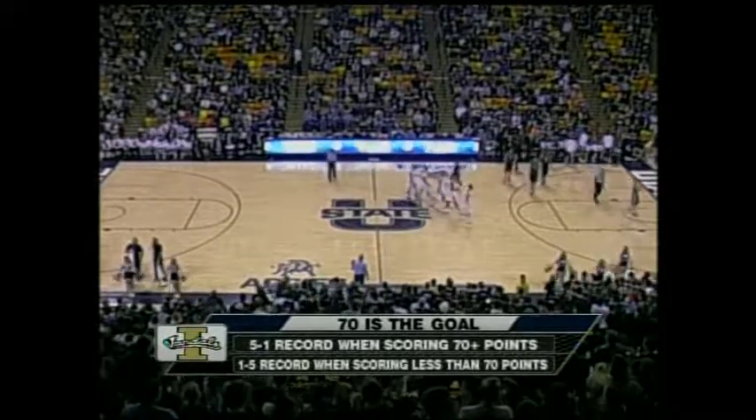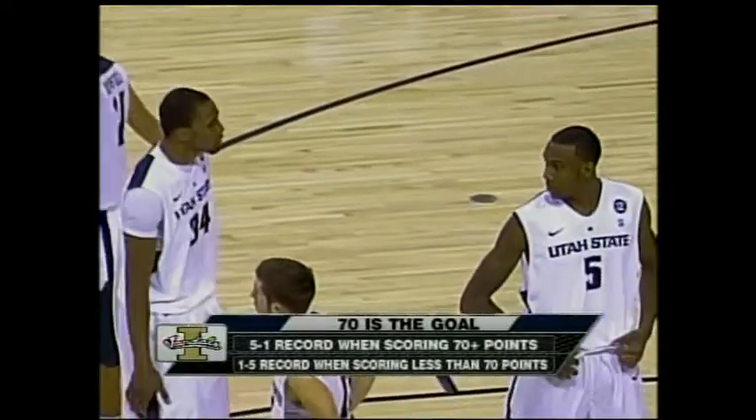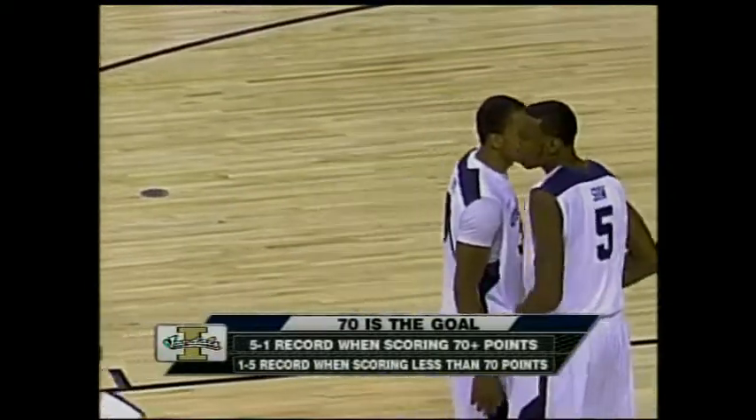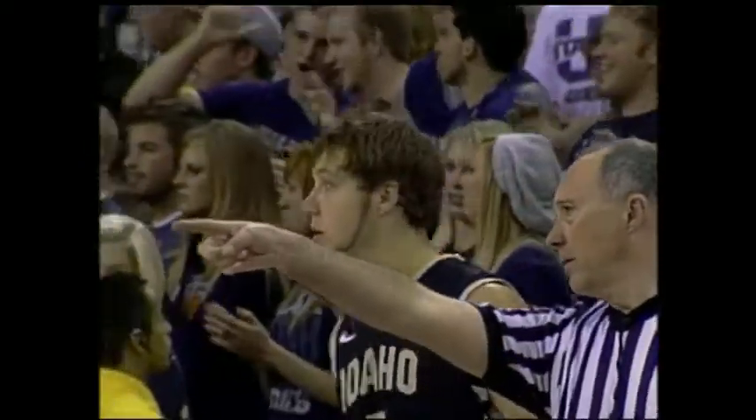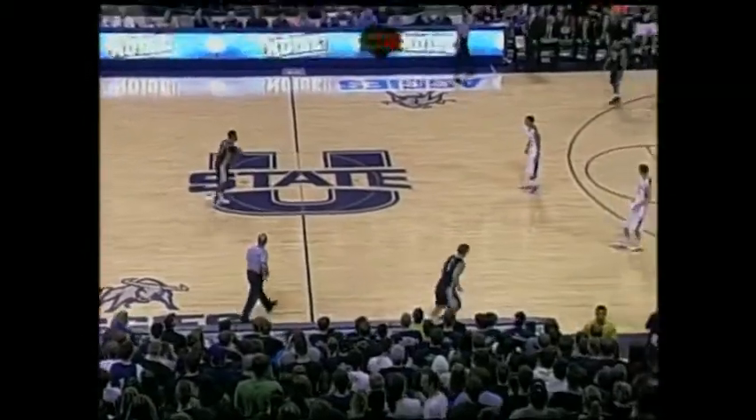Scoring 70 or more, Idaho goes 1-5 when they score less than 70. They're not on pace to hit 70 — it's hard for any team to get to 70 when you're shooting under 30%. Utah State is at 29, and Idaho is shooting at 41%.